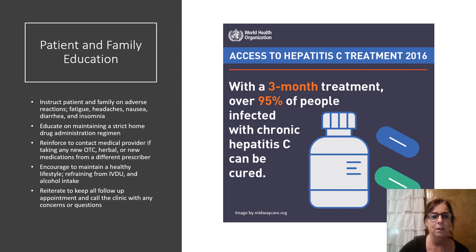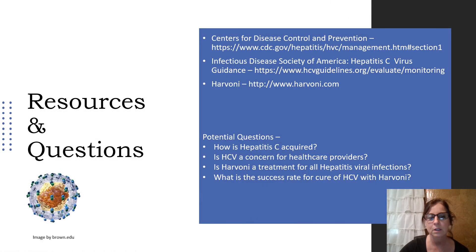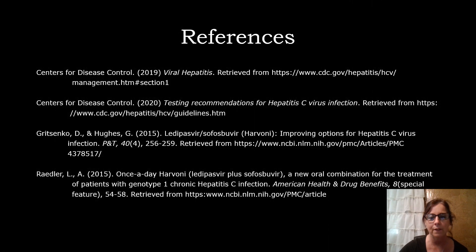Patient and family education: the great thing is that with a three-month treatment, over 95% of people infected with chronic hepatitis C can be cured. Here is a list of resources, as well as pre- and post-test questions and answers to be done at the beginning and end of the lesson. The pre-test questions are more knowledge-based and the post-test questions involve more clinical reasoning and application. Thank you so much and have a great evening.